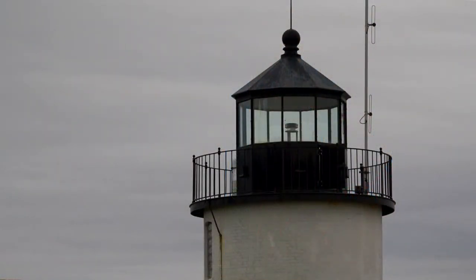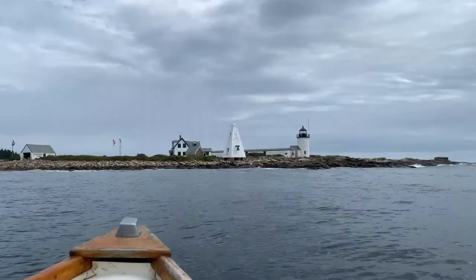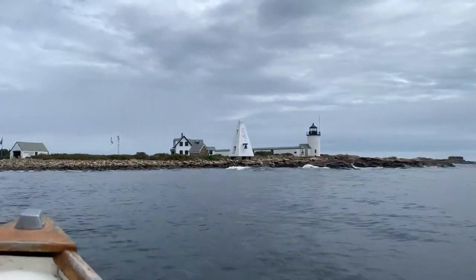You go to a Lighthouse Depot store and they don't have any Goat Island paraphernalia. Goat Island Lighthouse may not be well known — we've stayed under the radar for a while. But it's a landmark for mariners traveling by and in Cape Porpoise Harbor.